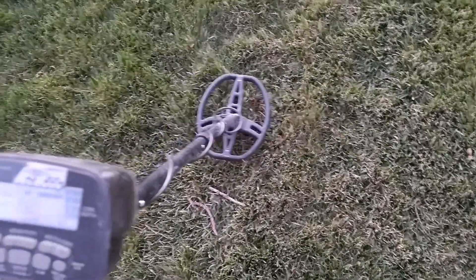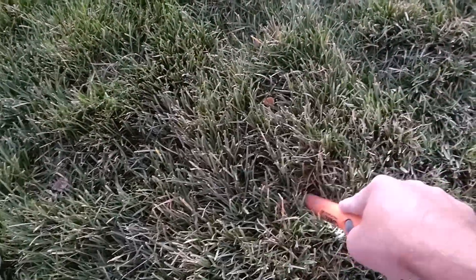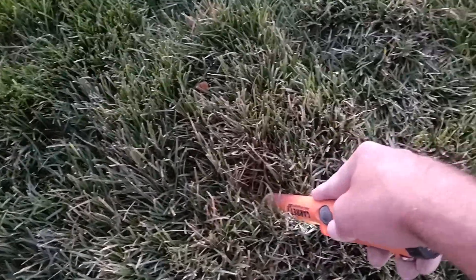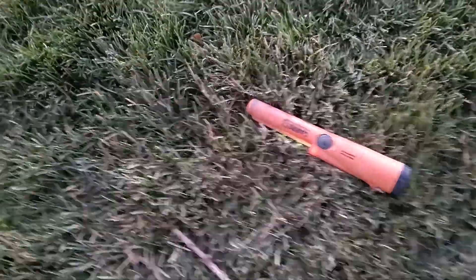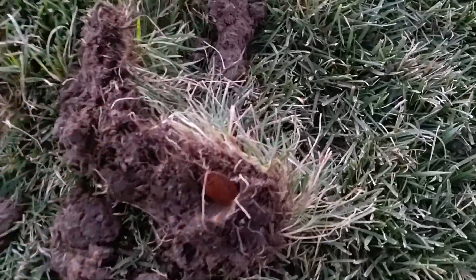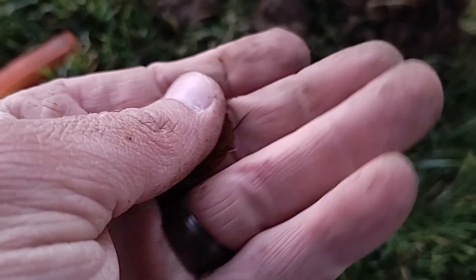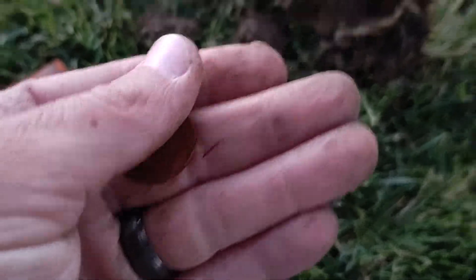Alright, maybe one more before I go back — bringing in 85 to 87 on the detector. I got it popped — my ring keeps going off. Wow, that made it easy. That would be a Montana state quarter. I'm easing back to the truck right now, so if I find anything else on the way I'll bring you in. I usually leave my detector on as I'm walking, so we'll see.